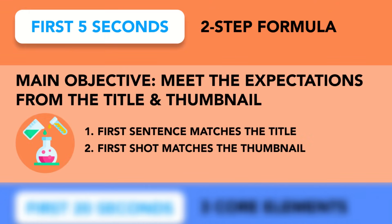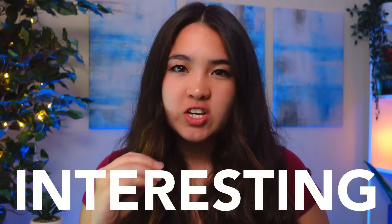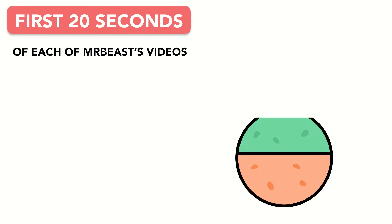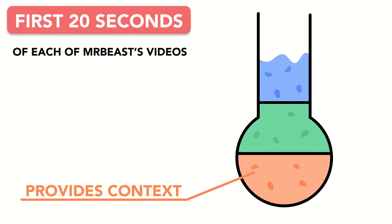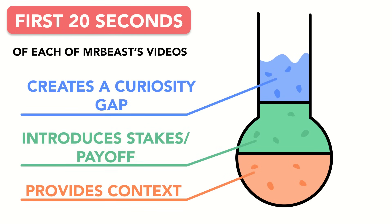After applying his two-step formula to the first five seconds, MrBeast moves on to the first 20 seconds — and this is where it gets interesting. To keep retention up throughout the entire hook, the first 20 seconds of each MrBeast video contain the same three core elements: he provides context, he introduces the stakes or payoff, and he creates a curiosity gap.